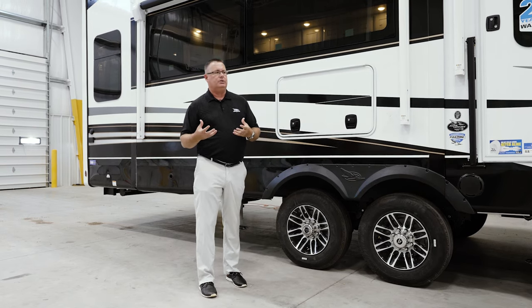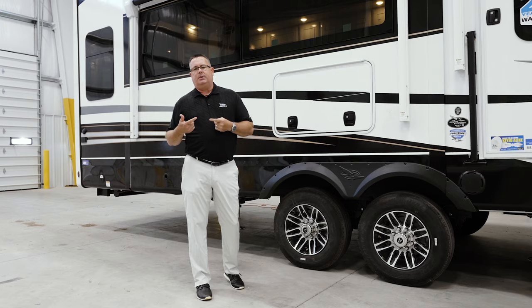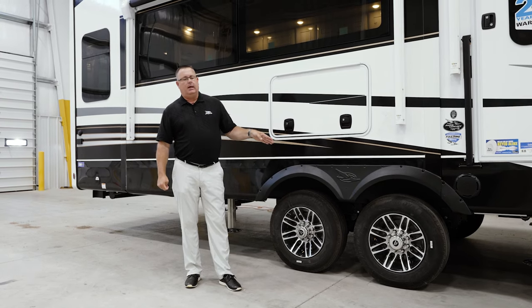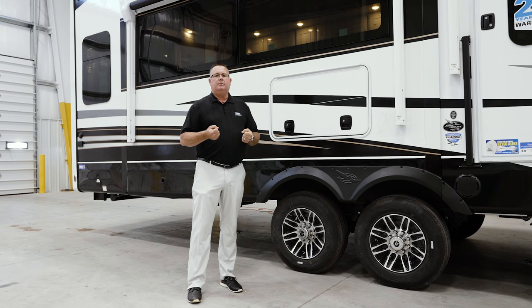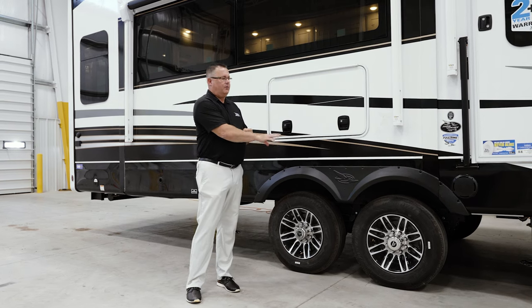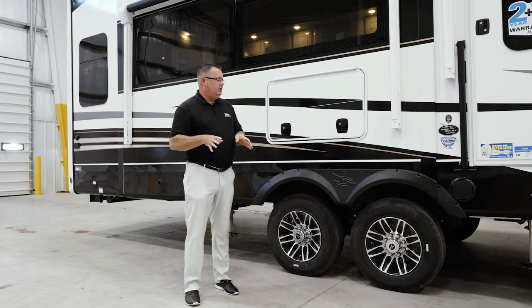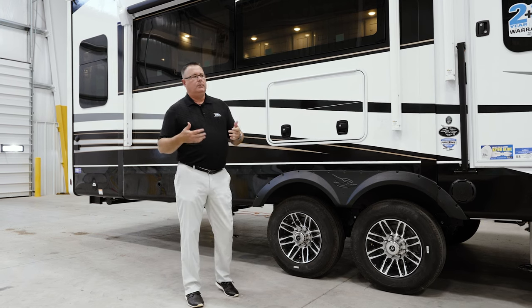They are working on getting that to market soon. One last thing in this area is the optional independent suspension with disc brakes — that's a Moride product, made by Moride. It's going to replace your sprung axles with a full independent suspension with shock absorbers and disc brakes. That has a disc brake system on it, so ABS will not be available on that from Moride. However, that is an option on all the products except the baby Seismic. It will be an available factory option and will carry our two-year warranty.